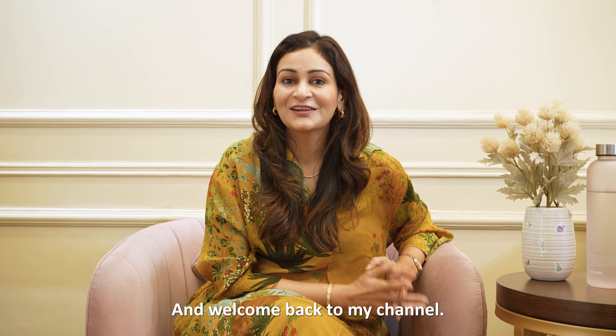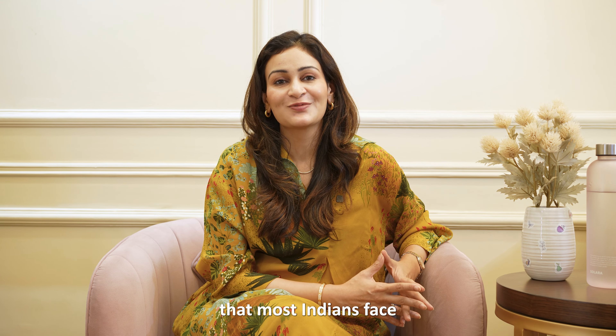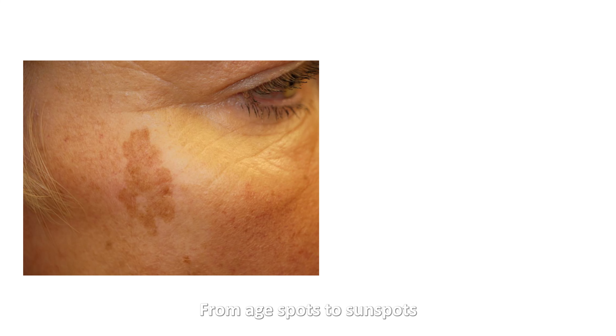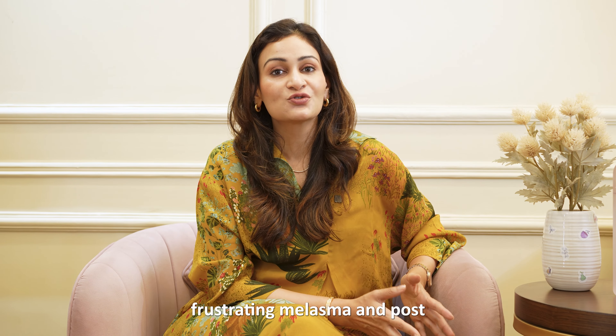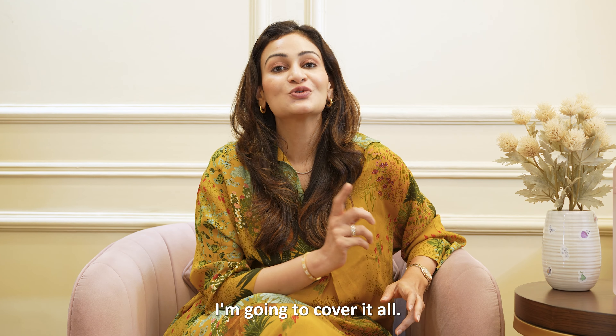Hello everyone, I'm Dr. Geetika and welcome back to my channel. Today I'm talking about a problem that most Indians face: pigmentation. From age spots to sun spots, and then the frustrating melasma and post-inflammatory hyperpigmentation, I'm going to cover it all.